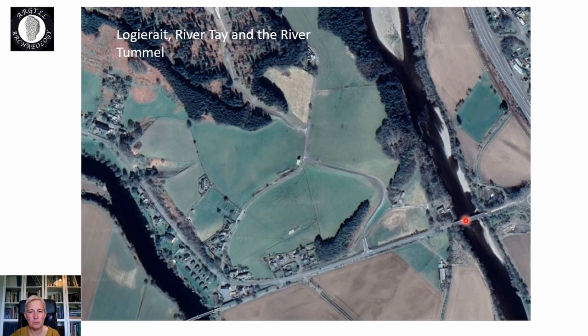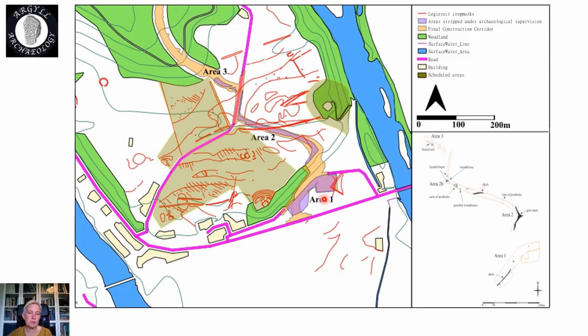Logierate is located between the river Tay here and the river Teh, and this is the floodplain area here. This is the first Logierate terrace and then there's the second higher Logierate terrace. Previous to our work, the terrace already had a lot of known archaeology on it, mostly in the form of crop marks. You can see these crop marks rectified from aerial photographs by Historic Environment Scotland, shown in red, and the scheduled area of the crop marks is shown in brown — quite a lot of the crop marks are outwith the scheduled area.